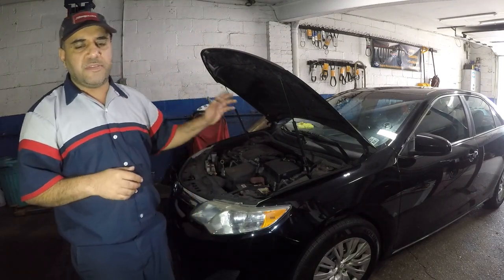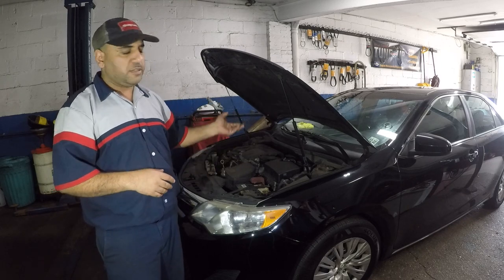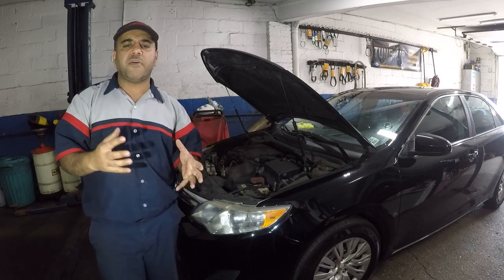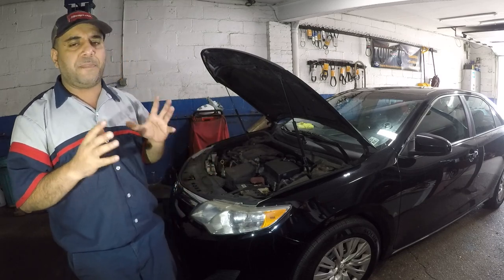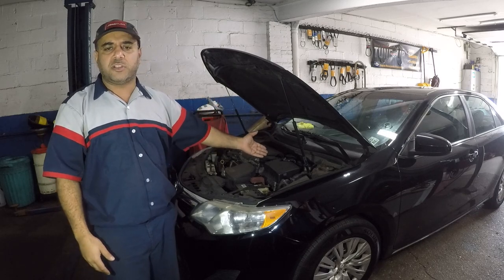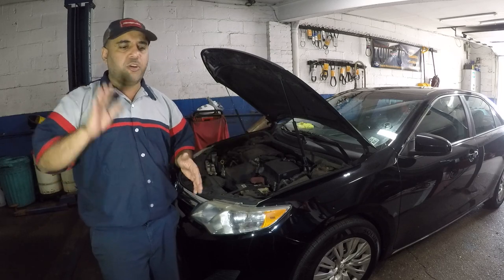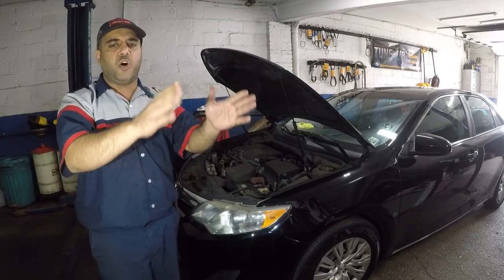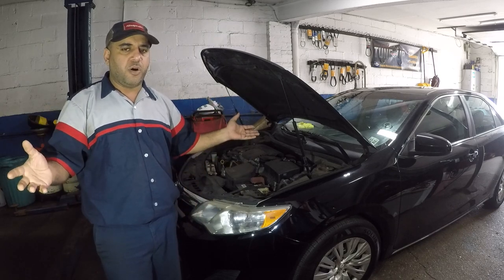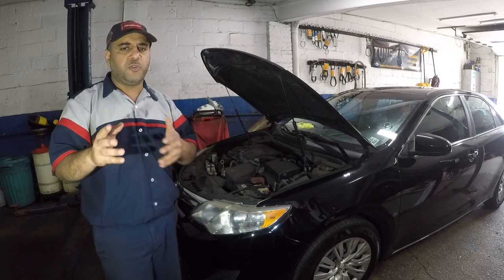Welcome to my channel. Today we have this Toyota Camry — doesn't matter what year, this is a 2013, but this applies to 2012, 2013, 2014, 2015, and below. If you have a code P2109 and your car does not go — this car only goes about 12 to 15 miles per hour, it has no pickup. You could gun the gas pedal and the car just won't go. We scanned it and got the code, but let's go for a test drive — stay tuned for part two.